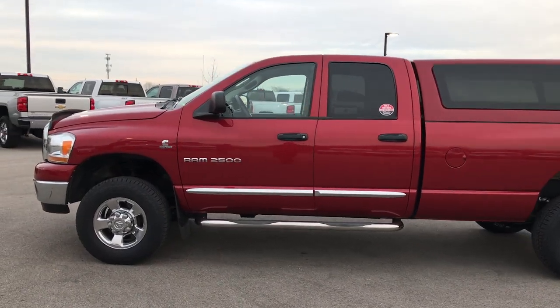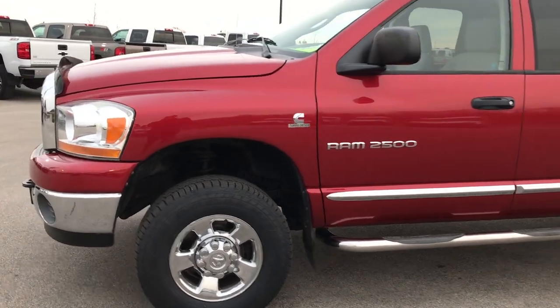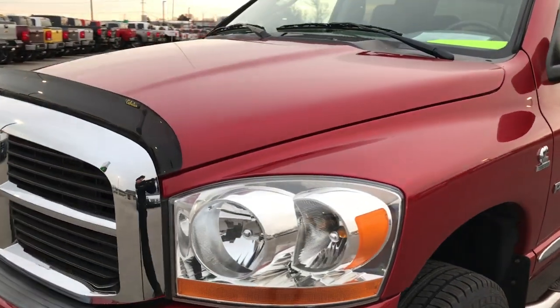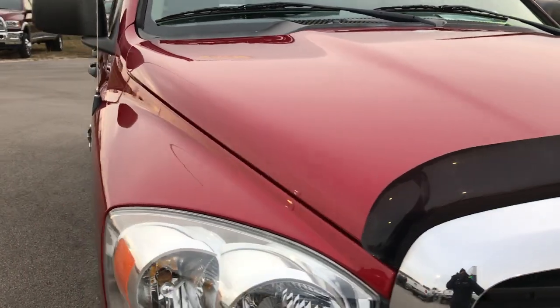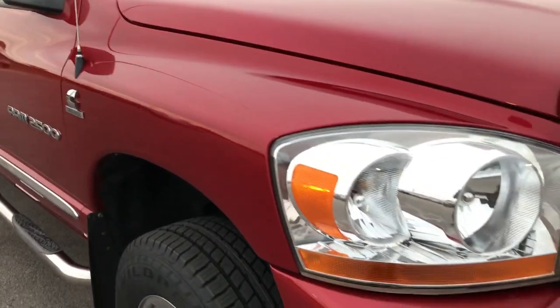This is stock number 9293. We are here at Summit Automotive in Fond du Lac, Wisconsin, your new and used Ram 2500 and heavy duty truck headquarters. We are checking out this extremely clean 2006 Dodge Ram 2500 quad cab long box.